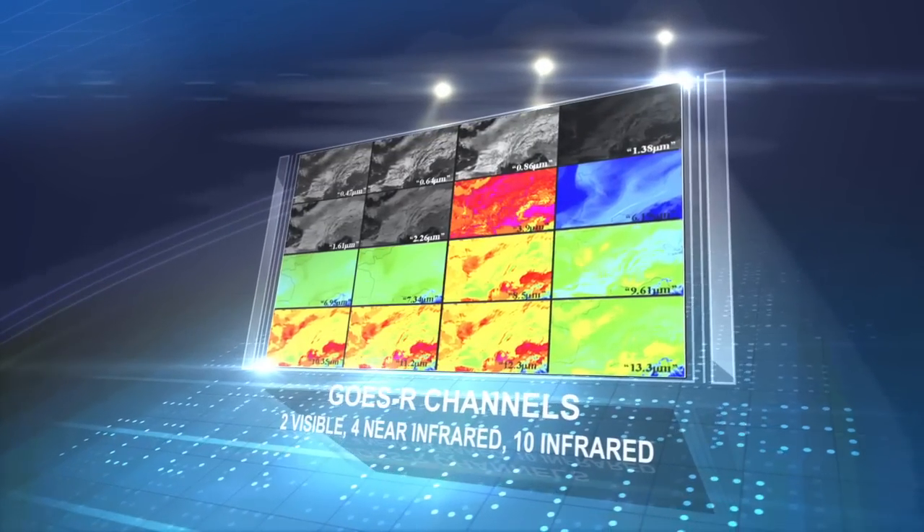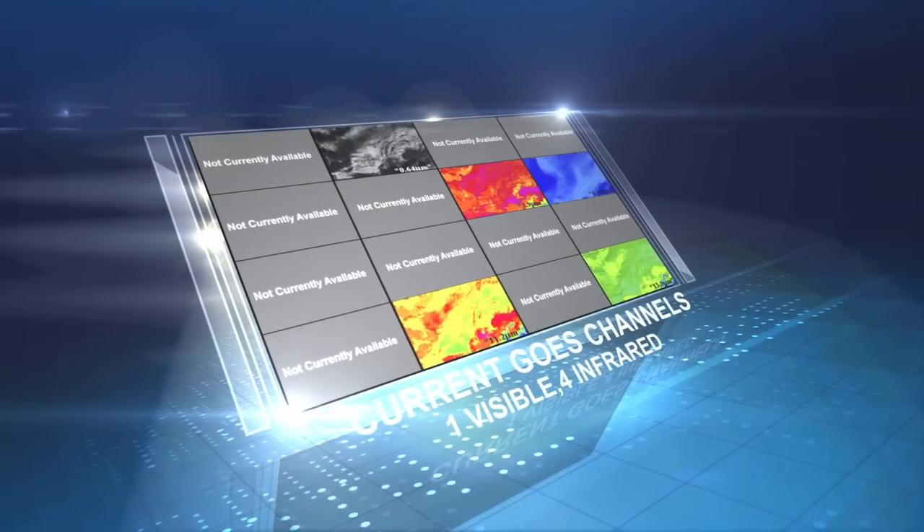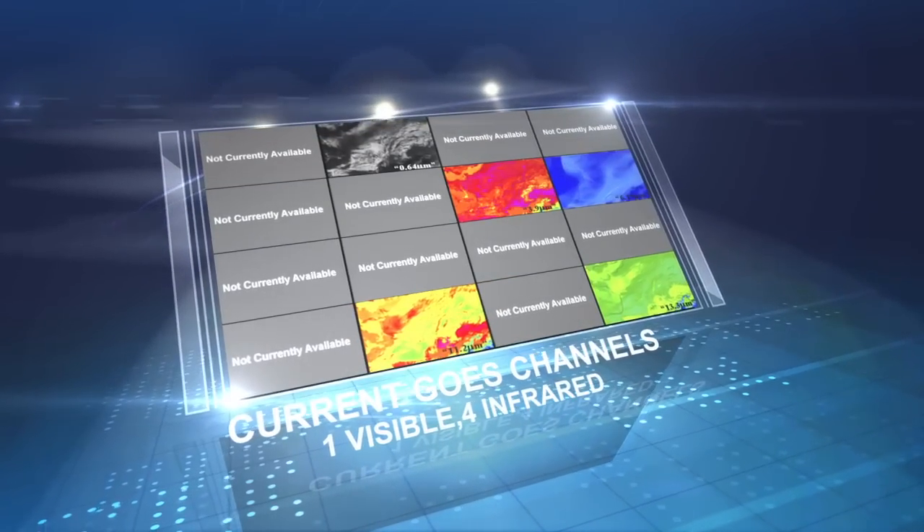With as many as 16 spectral bands, the ABI instrument will deliver a greater number of products with 5 times faster coverage rate and 4 times better spatial resolution than the current GOES imagers.